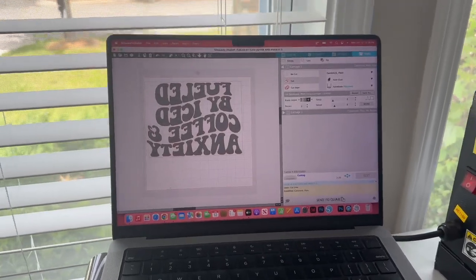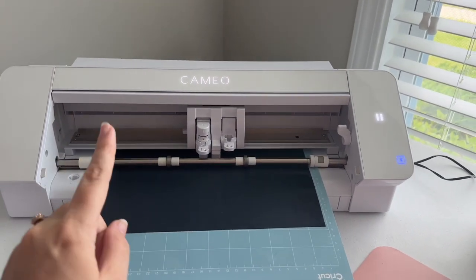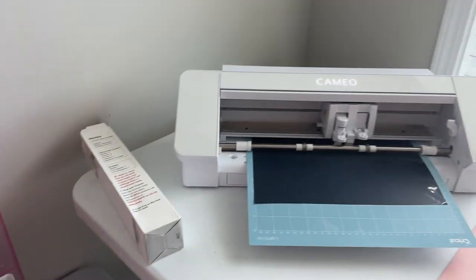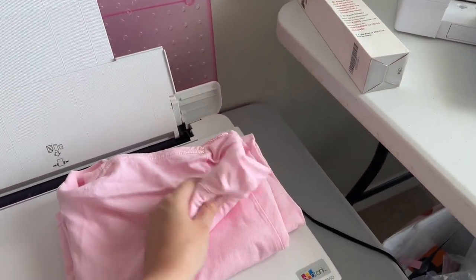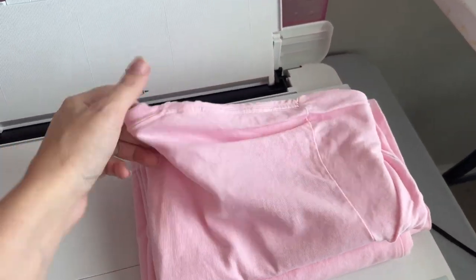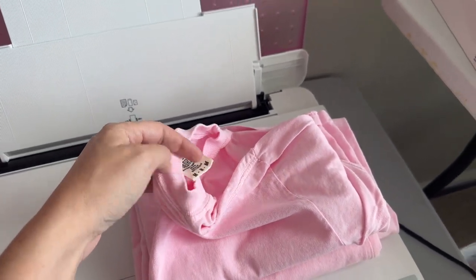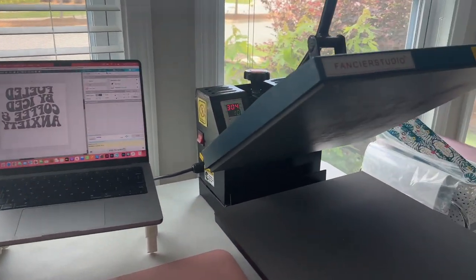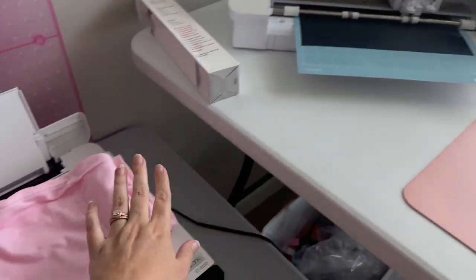I'm using Silhouette software with my Silhouette Cameo to cut out this heat transfer vinyl. These orders are specifically heat transfer vinyl as I offer them at a lower cost. These are Comfort Colors t-shirts — I'll link my favorite places to get wholesale blanks below. The heat press is ready to go at 304 degrees for 10 seconds. Once this is cut, we'll weed it out and then press.